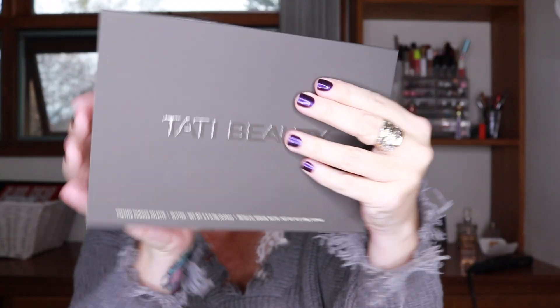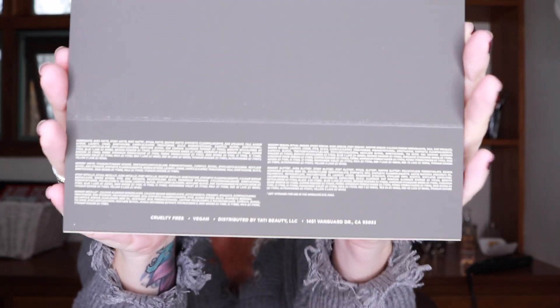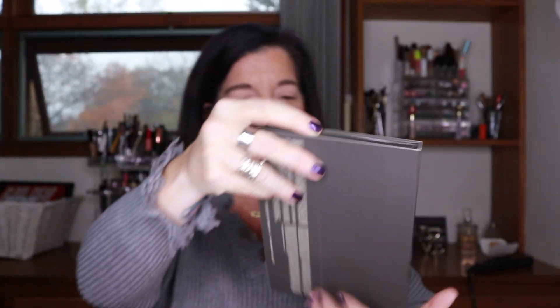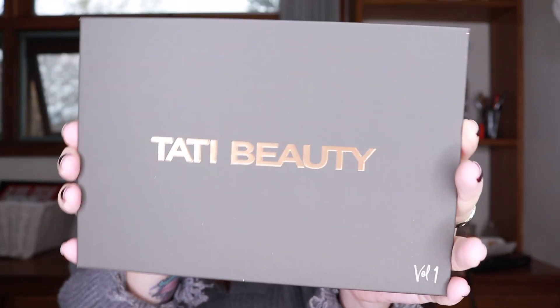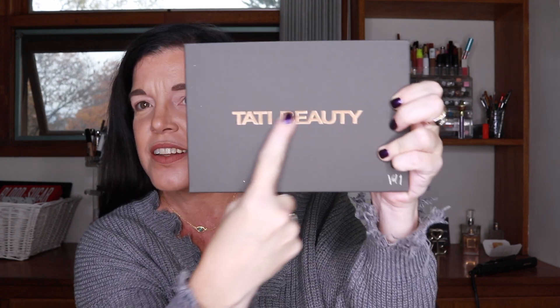Tati is very big into not using more packaging than required and trying to reduce your footprint on the planet. This is the outer sleeve, and on the back we have the ingredients. Here is the front of this gorgeous palette — it's a bronzy gold color, the letters are raised, and it's a nice size: big, but not too big.